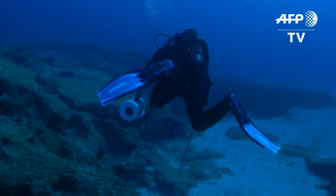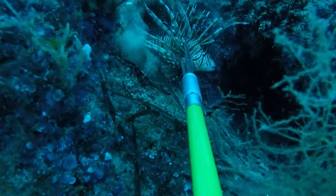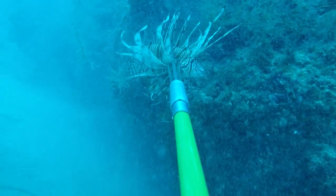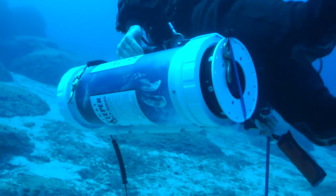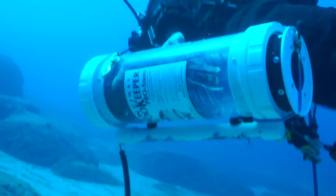Off the coast of Cyprus, this researcher is hunting a beautiful but predatory quarry. Native to the Indian Ocean, lionfish were first spotted here in 2012. They have no known predators in these waters and are armed with venomous spines, threatening local sea life.